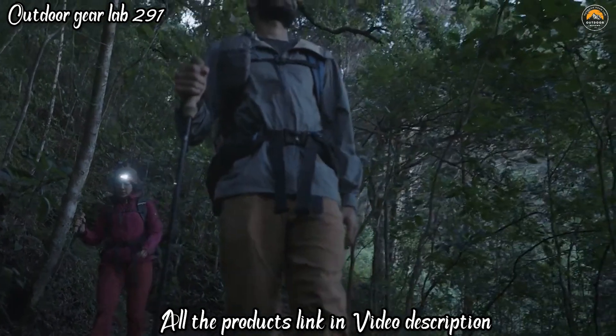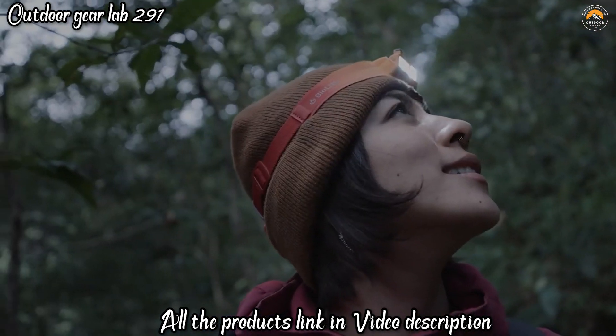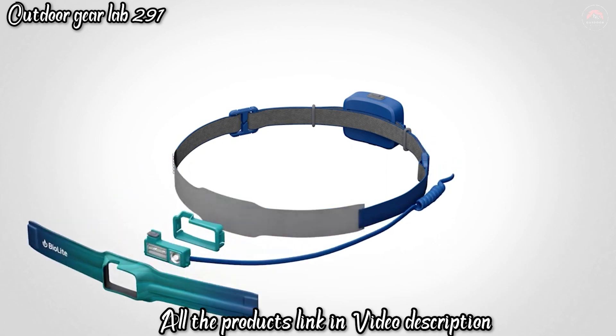One of its standout features is the rechargeable battery, which can be powered using a USB source or the built-in solar panel, ensuring you're never left in the dark. The BioLite Headlamp offers various lighting modes, from a focus spotlight to a wide floodlight, catering to different needs and situations.